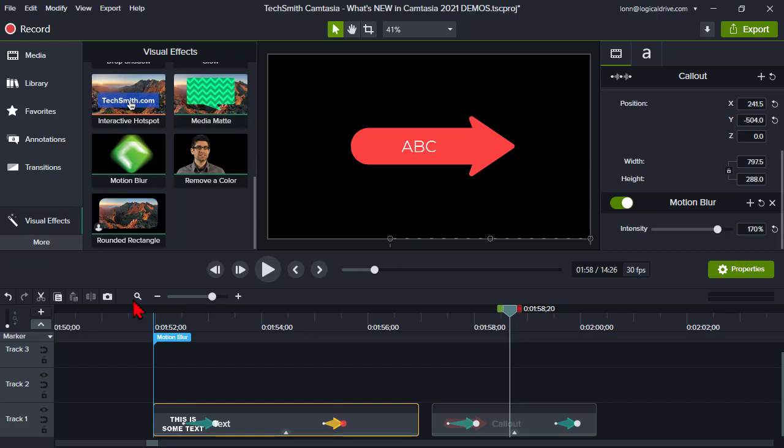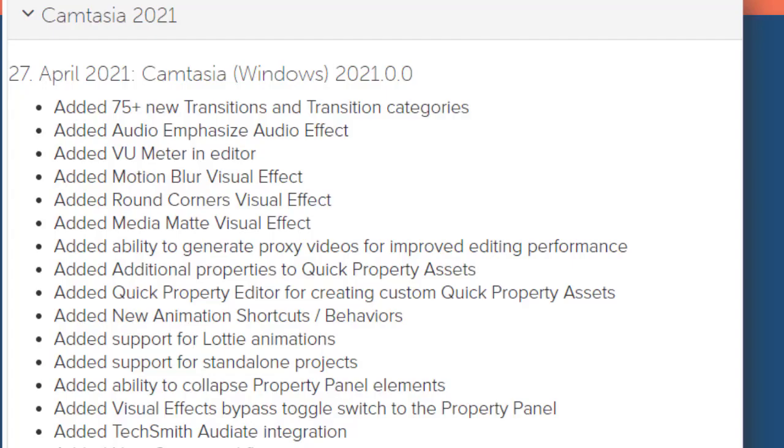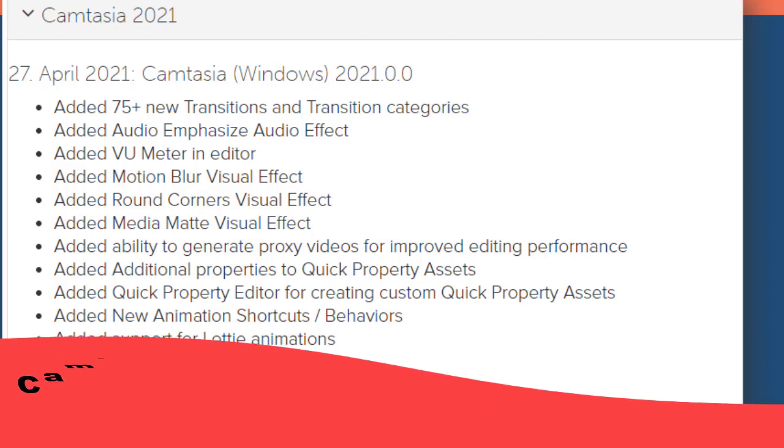Why? Because every other video editor on the planet probably has a motion blur effect. So in a case like that, they're adding stuff in, making things better, and that's the essence of what an upgrade basically is. I've given you the links to go check out the Camtasia history.